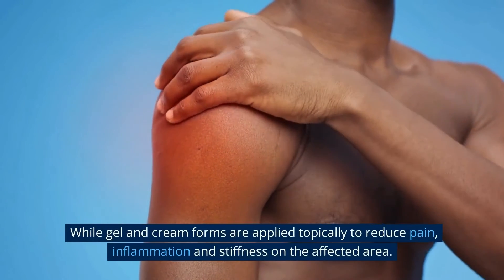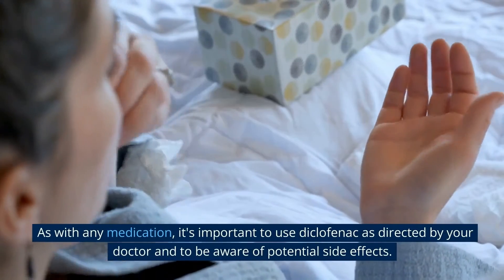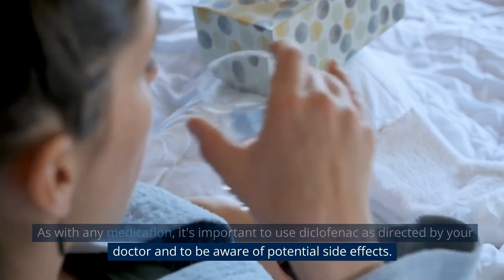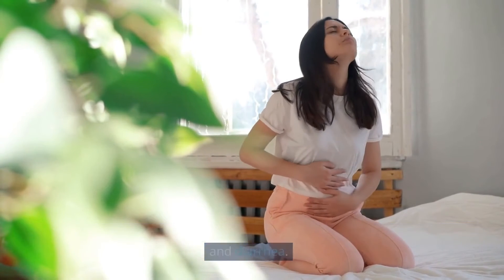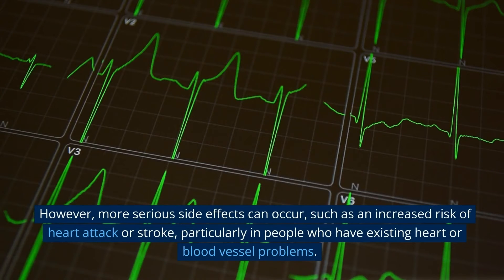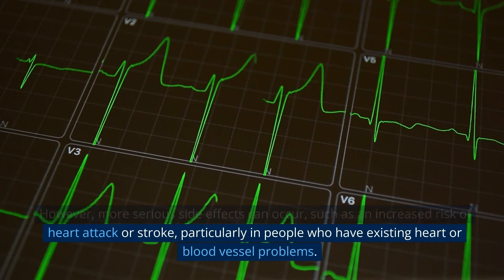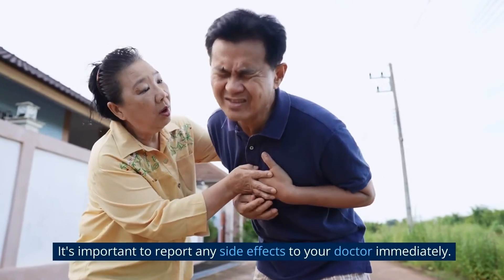As with any medication, it's important to use diclofenac as directed by your doctor and to be aware of potential side effects. The most common side effects are mild and include upset stomach, nausea, and diarrhea. However, more serious side effects can occur, such as an increased risk of heart attack or stroke, particularly in people who have existing heart or blood vessel problems. It's important to report any side effects to your doctor immediately.